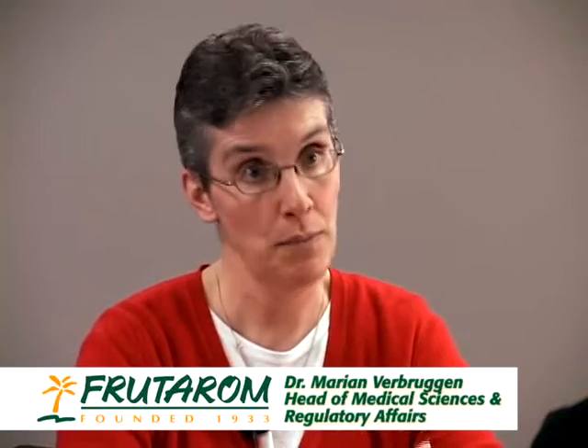On the website for SoyLife, it talks about the prebiotic effect. What exactly is a prebiotic? A prebiotic effect means that in the product you have a component that can stimulate the good microflora that you already have in your system. Usually it is linked to the fiber portion of your product.